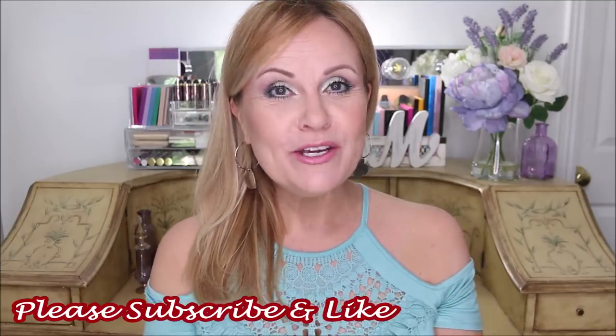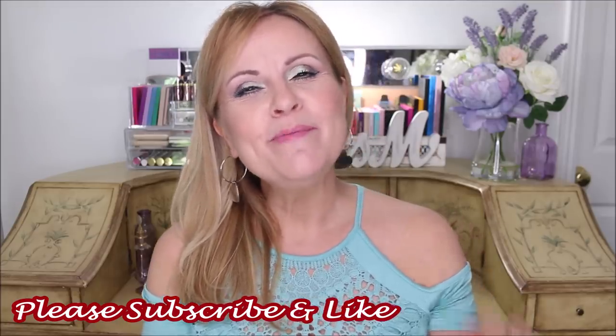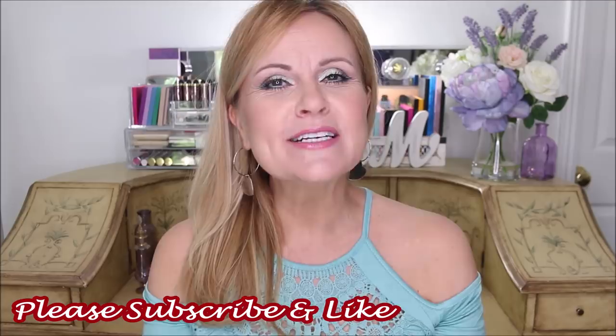A special welcome if you're new to my channel — thank you so much for stopping by and I hope you decide to subscribe. If you do, make sure you hit the little bell icon next to the subscribe button. And everyone, if you wouldn't mind giving me a thumbs up, it does help my video.